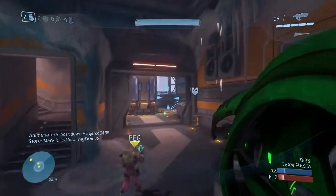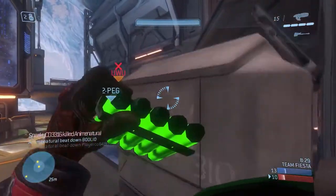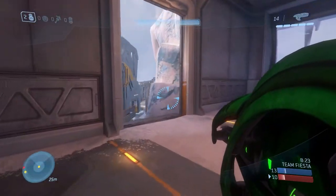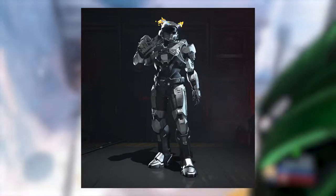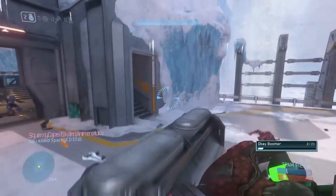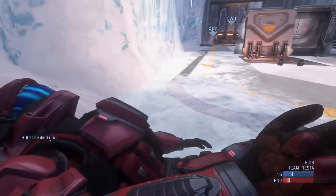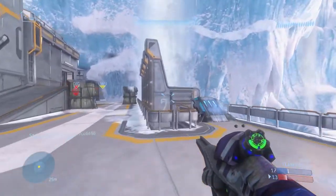I was hoping we would get that armor effect but unfortunately it seems like we're not getting that. I'm going to assume that's probably going to be in the shop. I think that one and the chrome armor coating are going to be in the shop, because this is a big event and they're probably going to have an HCS themed shop, which is kind of sad because I actually really did want that armor effect.